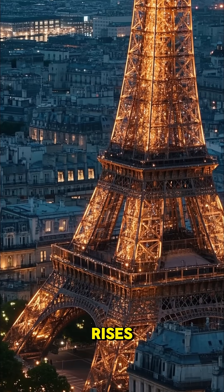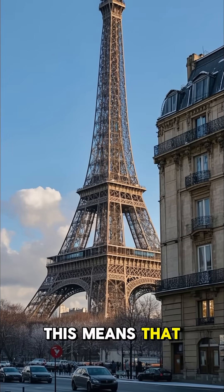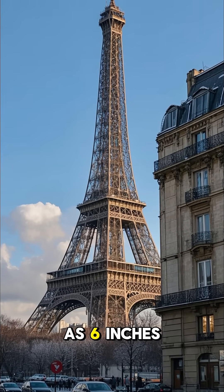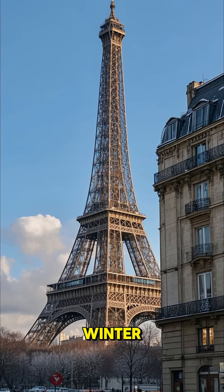As the temperature rises, the metal components of the Eiffel Tower expand. This means that by summertime, when the temperature is at its peak, the tower can be as much as 6 inches, or 15 centimeters, taller than it is in the winter.